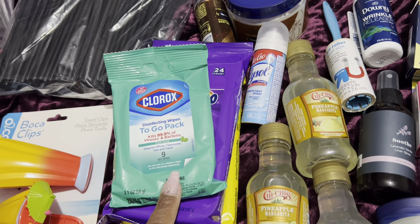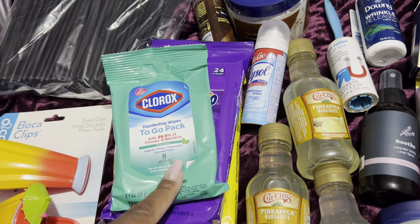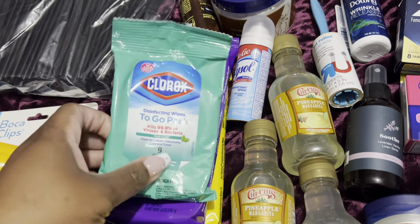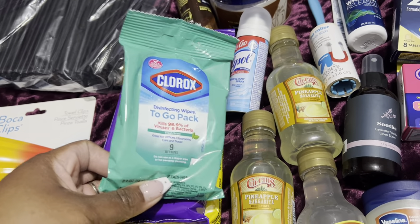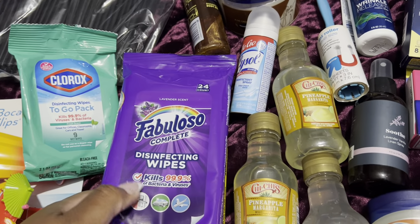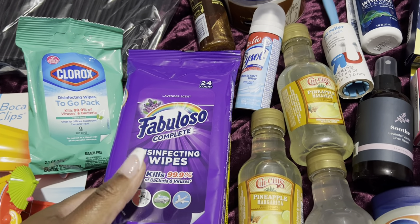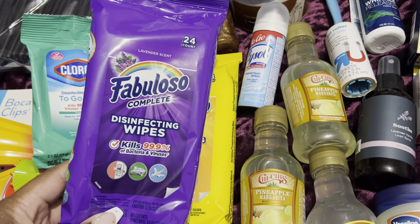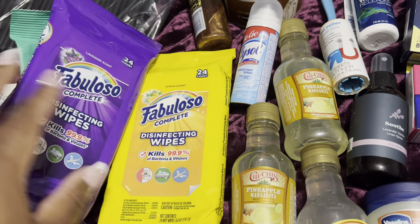I got these to clean off my airplane seat, seat belts, and tray table. I got a small package of Clorox wipes. I also love these Fabuloso disinfectant wipes — I use them to clean my pre-cruise hotel room and my cruise ship cabin. I have the lavender scent and the lemon scent.